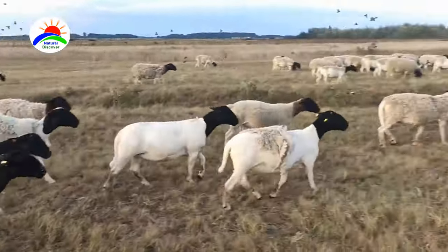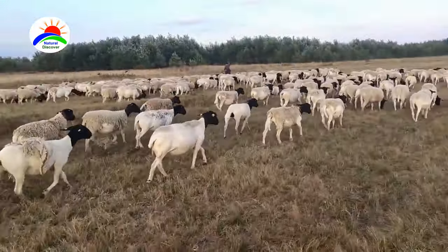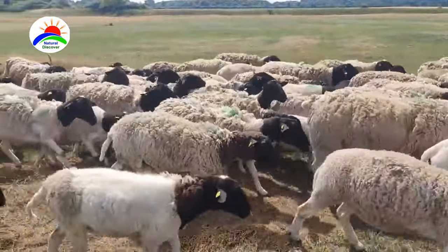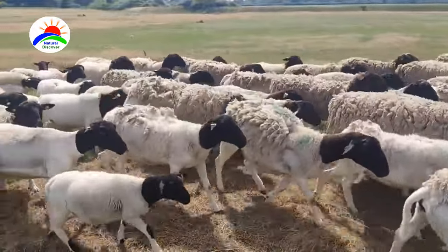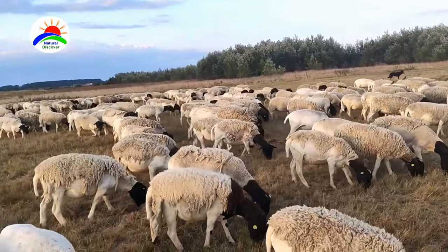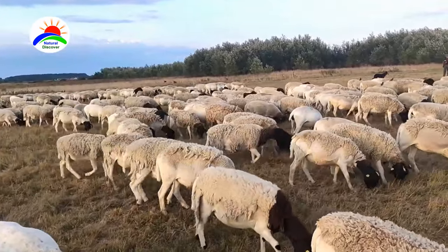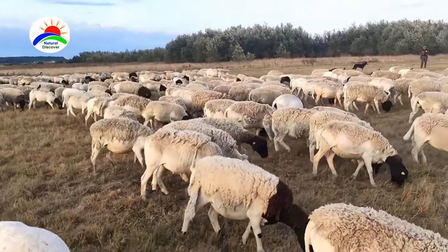The Dorper sheep is a breed of domestic sheep from South Africa. Dorper sheep are adapted to all kinds of grazing conditions and climates. Although they were originally developed for hot, dry areas, these sheep are now raised all over the world.